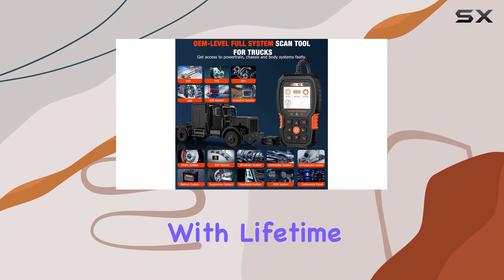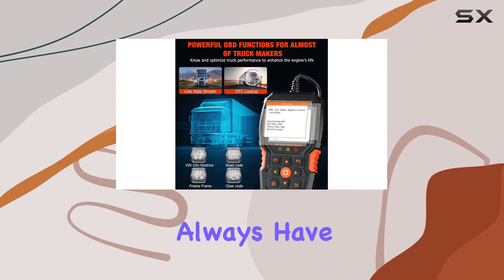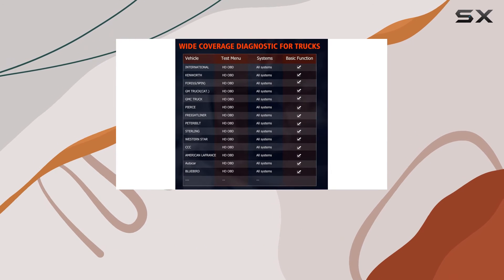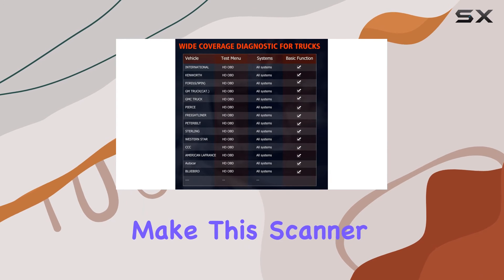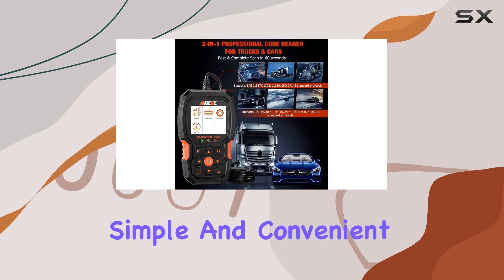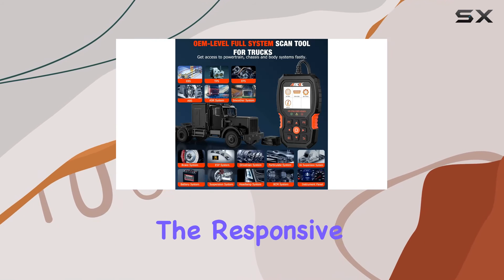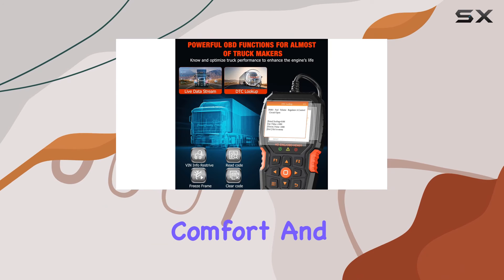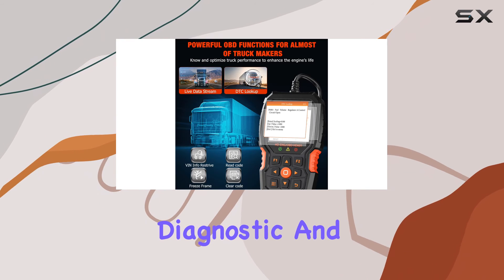Plus, with lifetime-free internet updates, you'll always have the latest diagnostic software in English and Spanish. The user-friendly design and 2.8-inch LCD color screen make this scanner a breeze to use. It's plug-and-play, simple, and convenient, making it beginner-friendly. The responsive processor ensures there's no lag, providing maximum comfort and efficiency during diagnostic and service work.